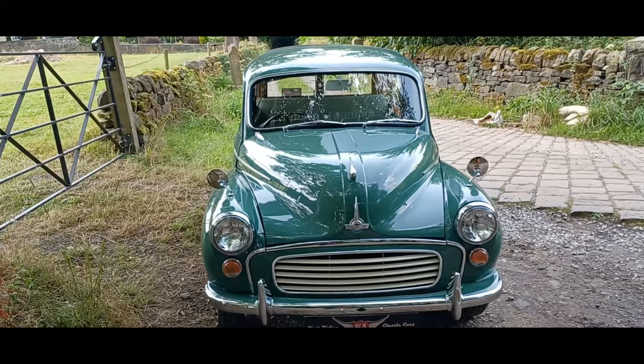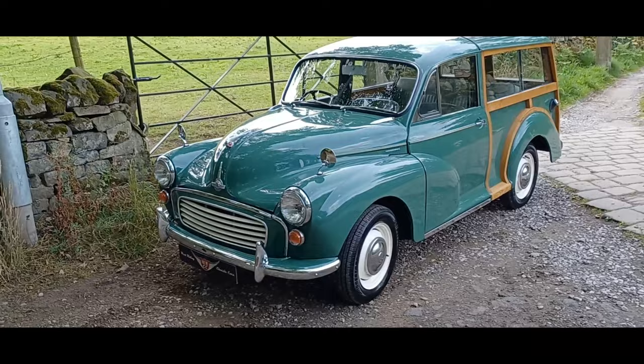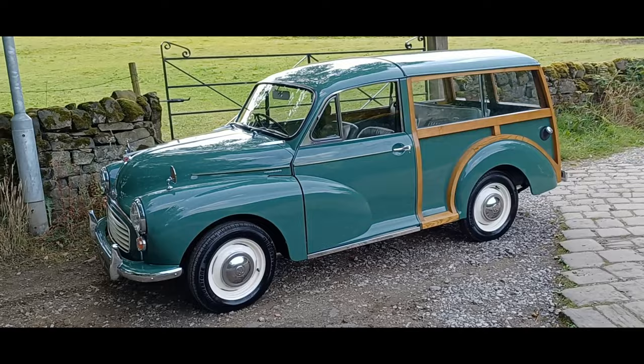Good afternoon WRCC fans, and another special treat on this sunny Wednesday afternoon in West Yorkshire — it's the awesome 1970 Armand Green Morris Minor Traveller.